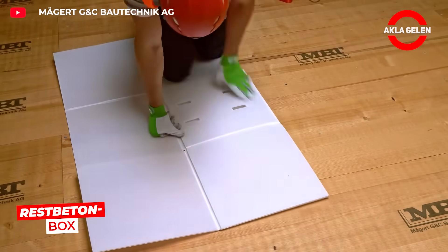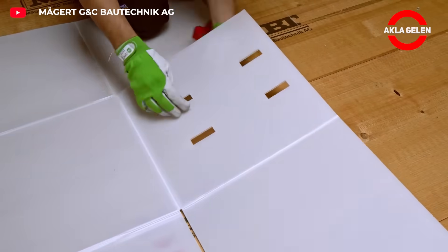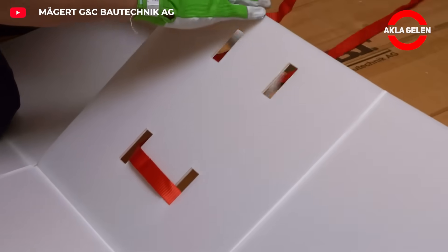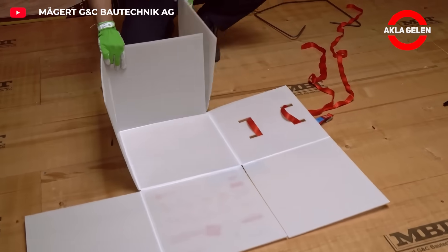Respetan Box is a smart recycling system. It allows fresh concrete left over from construction sites to be reused without waste. Easy to use — the waste concrete is poured into the box, molded, and reused in new buildings.